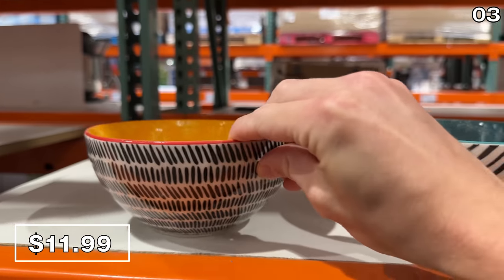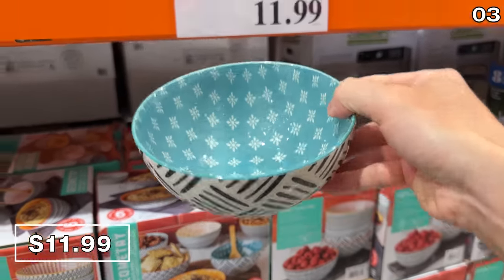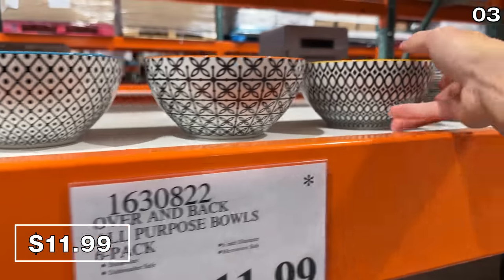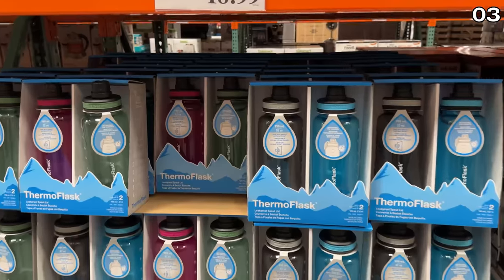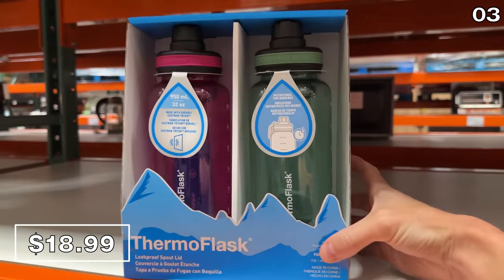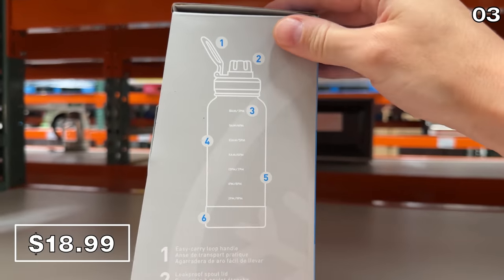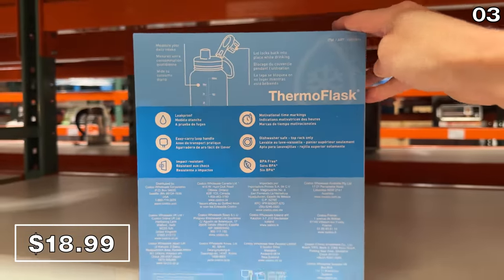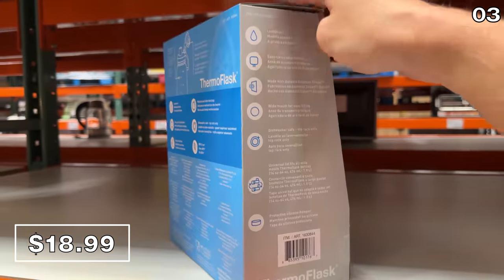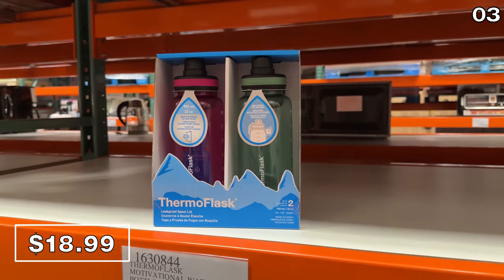I like the price and design for this six-pack of all-purpose bowls. For $12 you get six bowls that are six inches in diameter — multi-purpose yet perfect for hummus, crackers, guac, or salsa. At 32 ounces each, this two-pack of Thermo Flask hydration water bottles at $19 features a leak-proof spout, and they include motivational time markings to help guide your hydration.